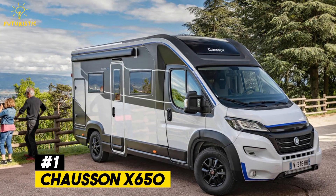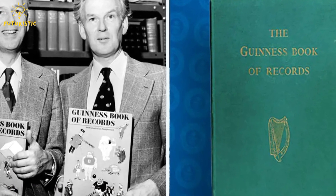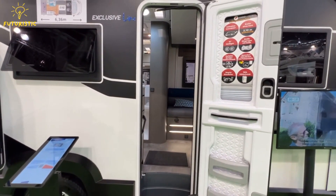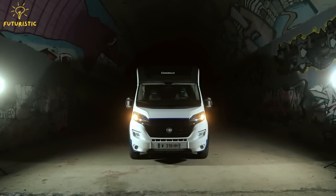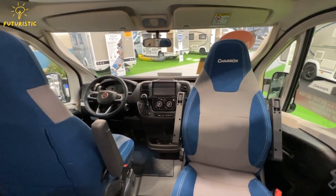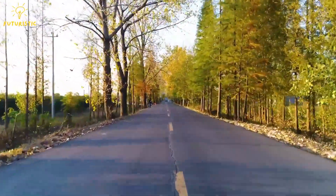Number 1: Bagger 293. How big does a land vehicle need to be to get into the Guinness Book of World Records? How about one that stands 315 feet tall, stretches 740 feet long, and weighs over 31 million pounds? That's the Bagger 293, a colossal bucket-wheel excavator made in Germany in 1995. It takes a crew of five people to run and can shift over 8.5 million cubic feet of soil every day.